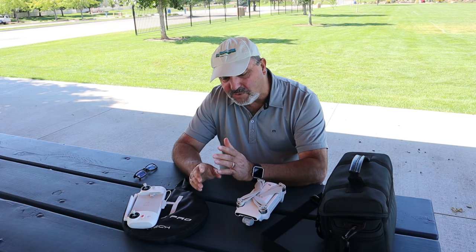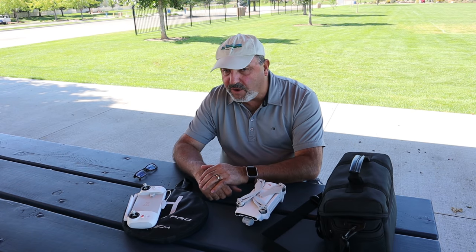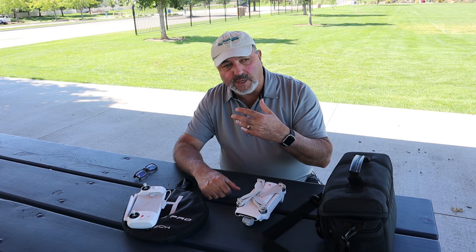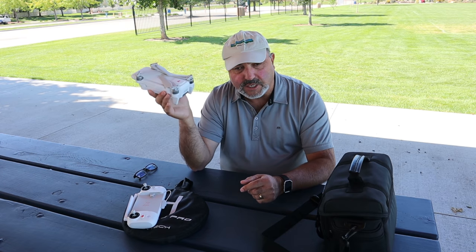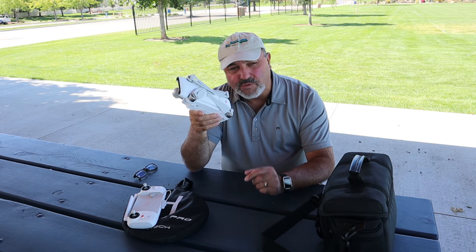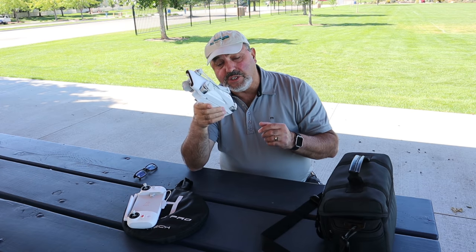Whatever that means, your guess is as good as mine — but clearly something to do with compass calibration. I have to tell you, I have never had any issues with toilet bowling or anything that indicated a compass problem with the Femi X8 SE. I guess very early on I used to get a compass warning once in a while, but I don't recall having one of those in a long time. So in any case, evidently it was something that was needed.